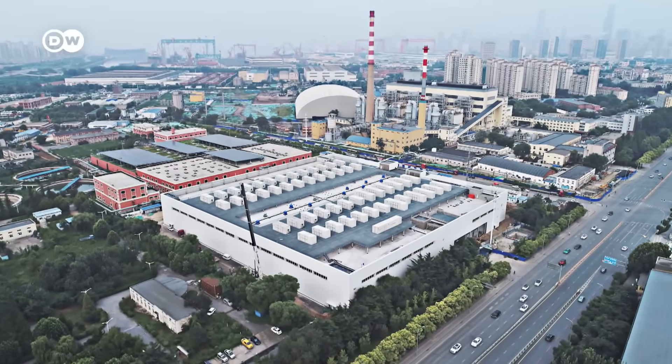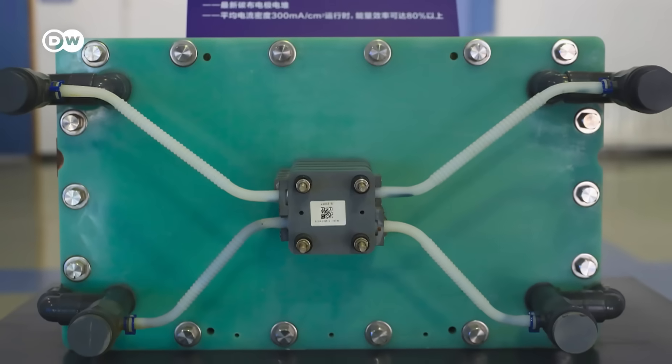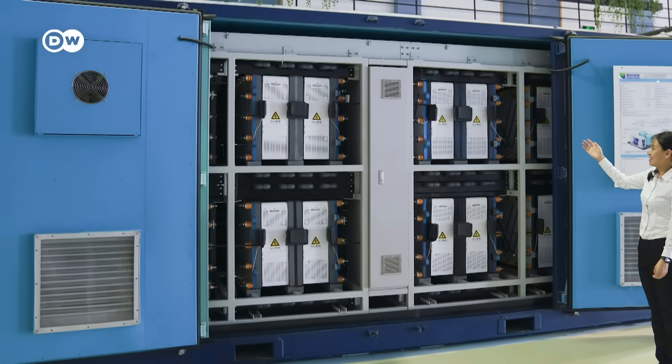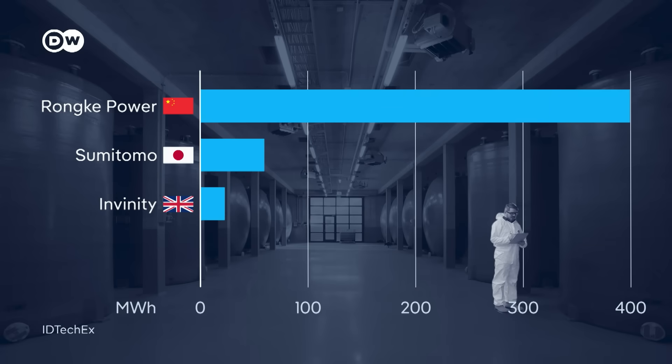The largest redox flow systems are in China. The one in Dalian can cover the energy needs of more than 100,000 households and was built by a Chinese company. They established companies early via governmental support and built industry. Now they are economically advanced. Whether they are truly technologically advanced is debatable, but currently regarding installation, they are definitely ahead. The market leader is also Chinese — Ronke Power, which dominates by a wide margin. Germany, by contrast, isn't among the frontrunners.